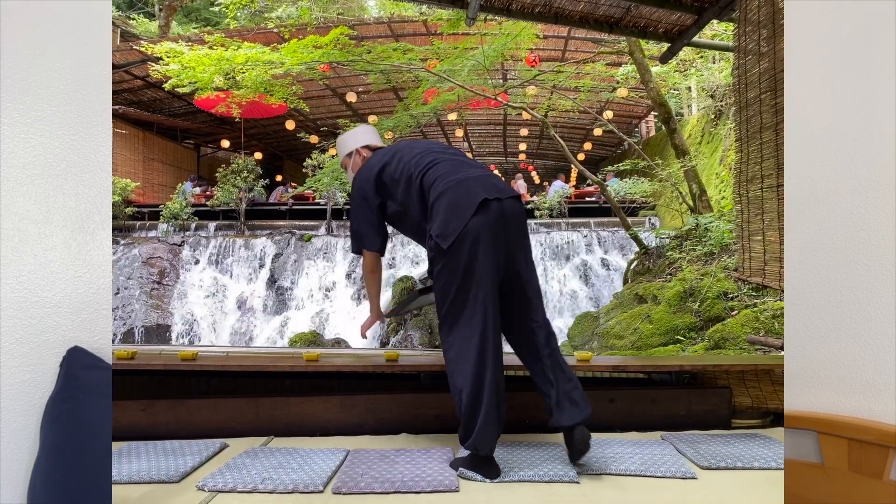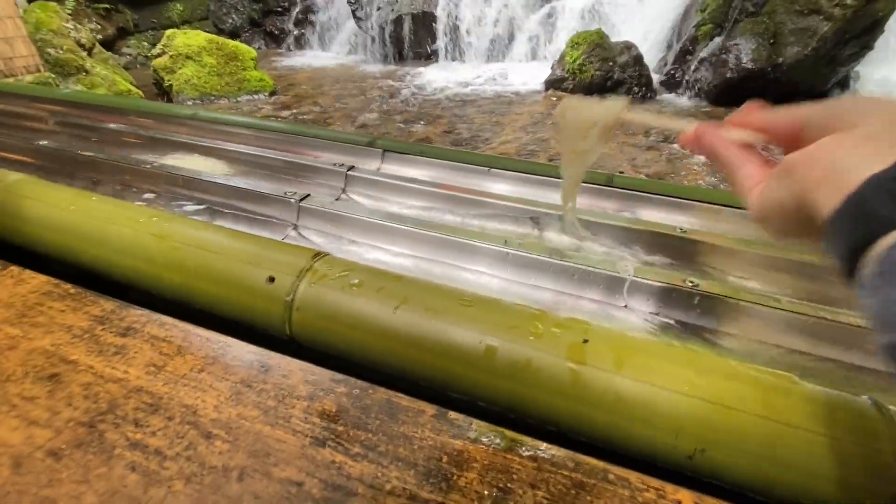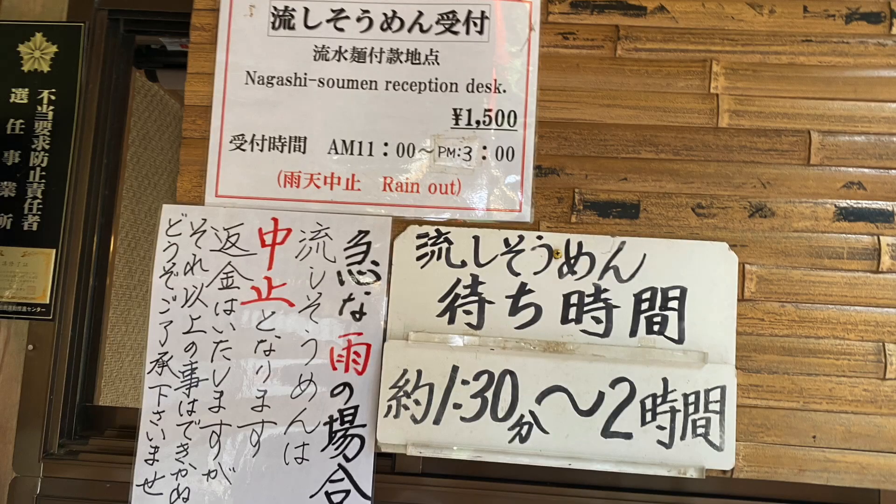Climbing up Kurama-dera is a nice hiking path where you can look out and see beautiful scenery. When you come back down near sunset, it looks so mystical with the temple lanterns illuminating everything. In summer, there are restaurants where you can actually dine on top of a flowing river — I don't know how they set it up, but it's incredible.